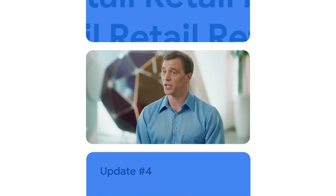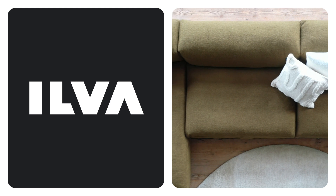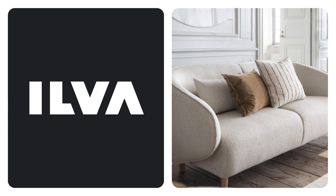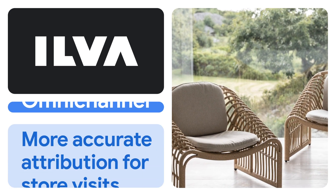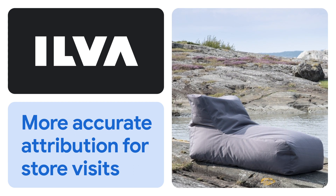And if you have omni-channel goals, you can measure and optimize both online and offline conversions in your search, shopping, and video action campaigns. Danish retailer Ilva has a great example of how that works. Their team was looking for ways to include offline sales goals within existing online sales-focused campaigns. They decided to use omni-channel bidding by applying conversion value rules to their store visits.